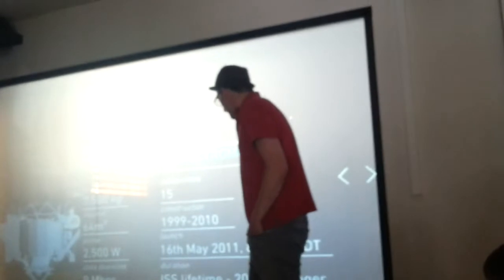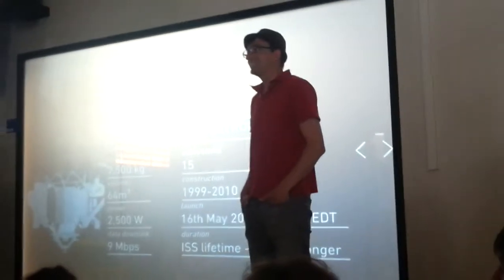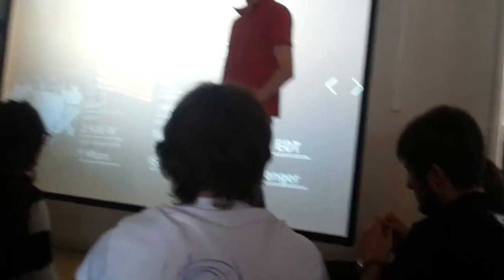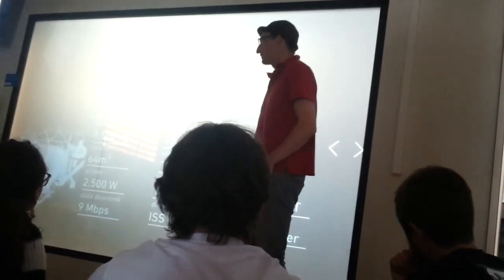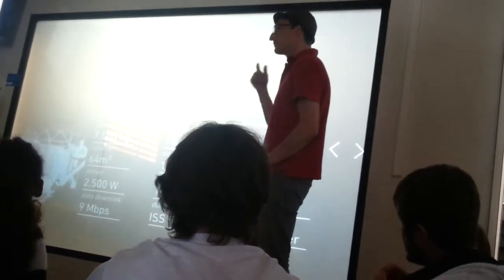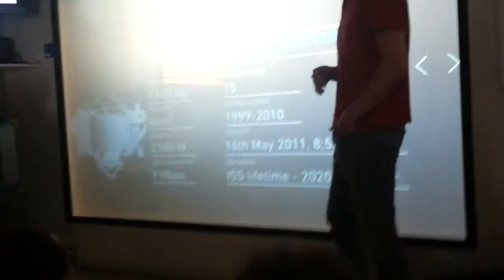Since the start-up of the experiment, about 60 billion cosmic ray events have been collected — 60 billion. This is the actual amount of data that all the analyses are based on. You can calculate: it's about a thousand events per second.